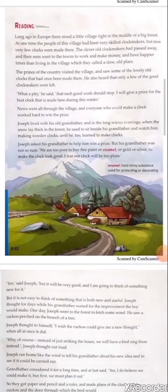News went all through the village and everyone who could make a clock worked hard to win the prize. Explanation: The prince's idea of competition worked out and everybody who could make a clock began to work hard for the prize — like somebody getting up from a sound sleep. The competition was held in the winter season.